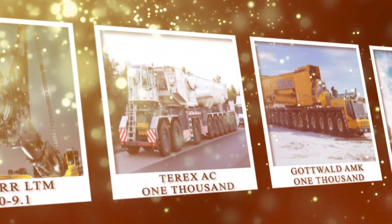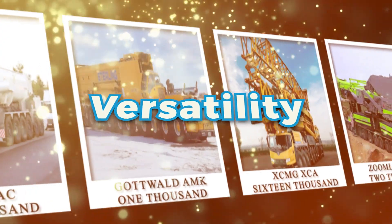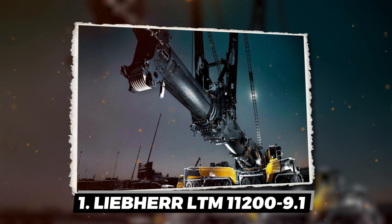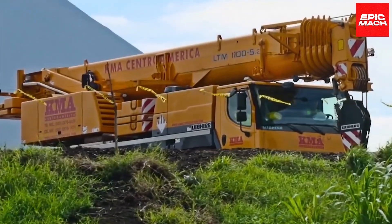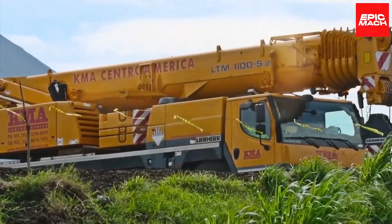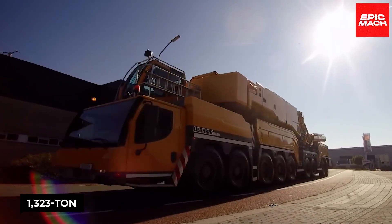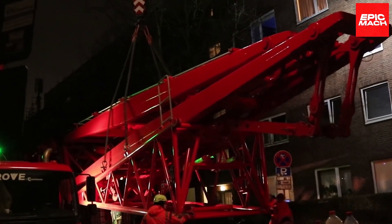World's Largest All-Terrain Crane: Power, Precision, and Versatility. Liebherr's flagship LTM 11200-9.1 startles with a record-shattering 1,323-ton capacity, yet surprising mobility.